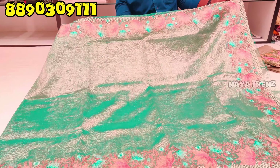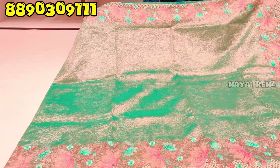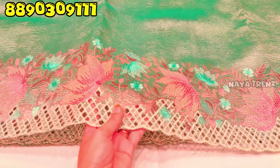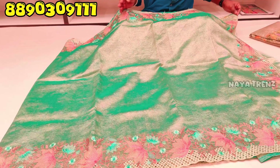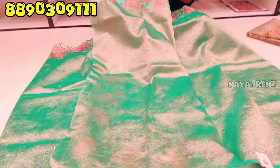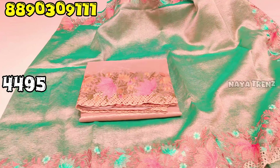Next, this is a trending design with various varieties. This is not handwork — this is embroidery work. The price is 4,490 rupees.